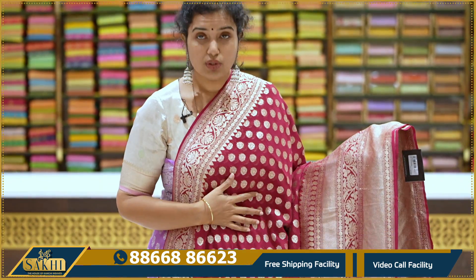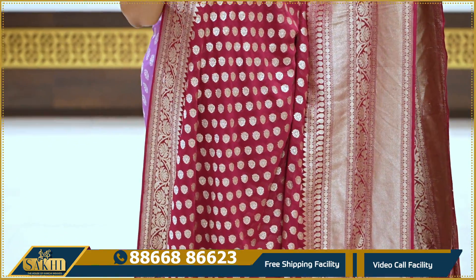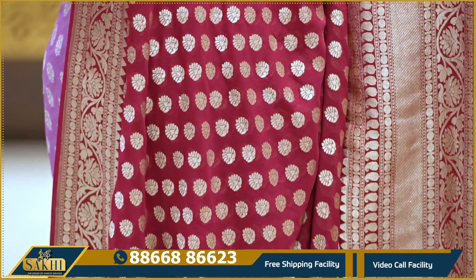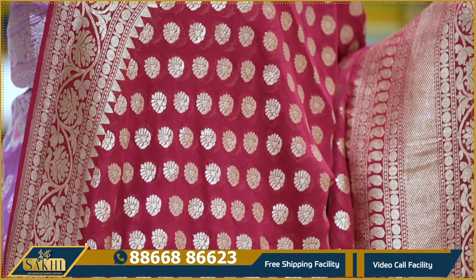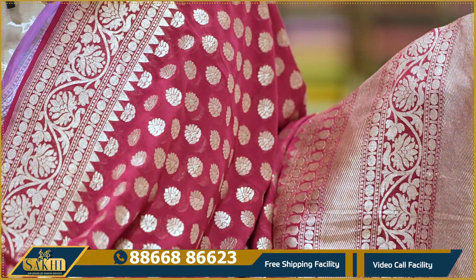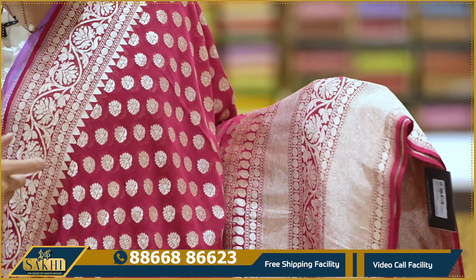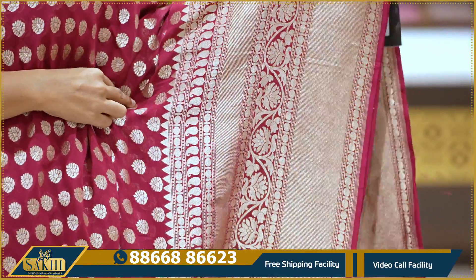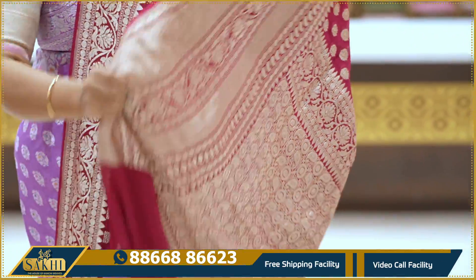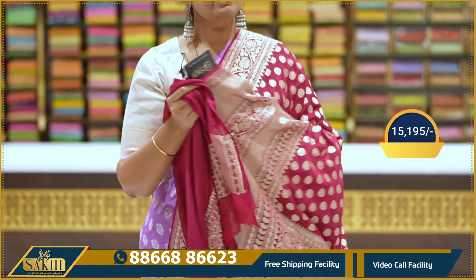Maroon color saree — with traditional Banarasi booties. These booties are outstanding in Banaras — like paattu pictures, used in heroine's pictures. Polka dots and floral booties. Top floral jaal; bottom cross lanes with florals, paisleys, and polka dots — a very large bottom border. Pallu and plain blouse. Price: $15,195.